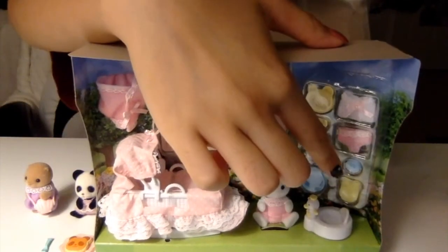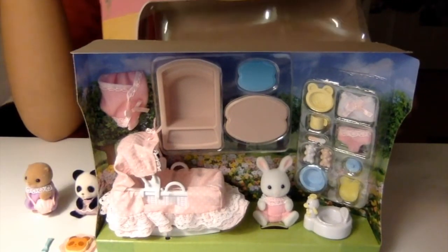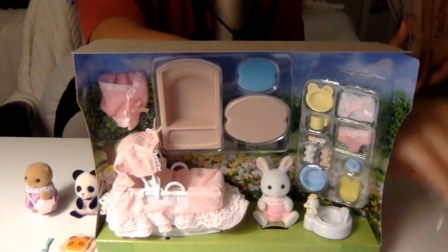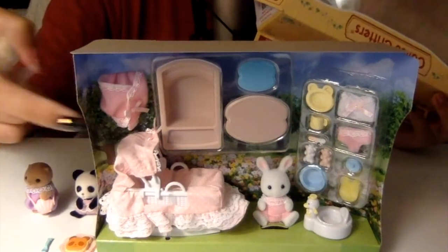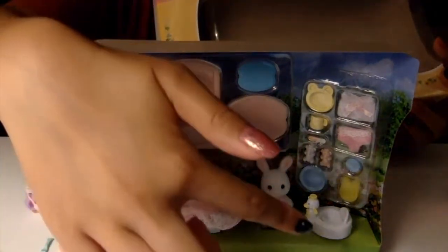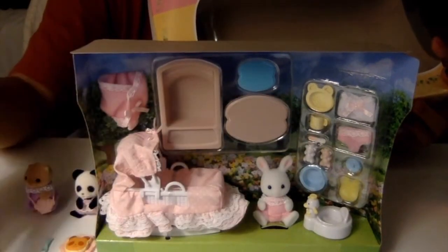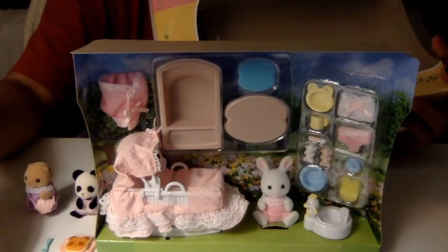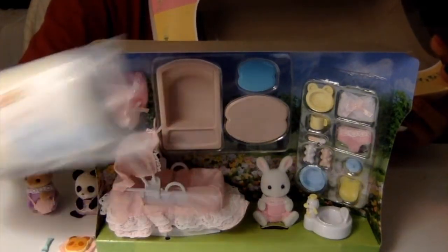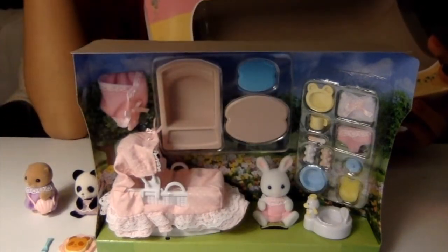Obviously you have Sophie Snow Rabbit — specifically a snow rabbit. You have a sponge, the baby bassinet which is so cute, a bunting blanket — I think that's when you wrap up the baby — a bathtub, a potty, a table and a chair, a blanket, and a bassinet mattress which I think is in here.